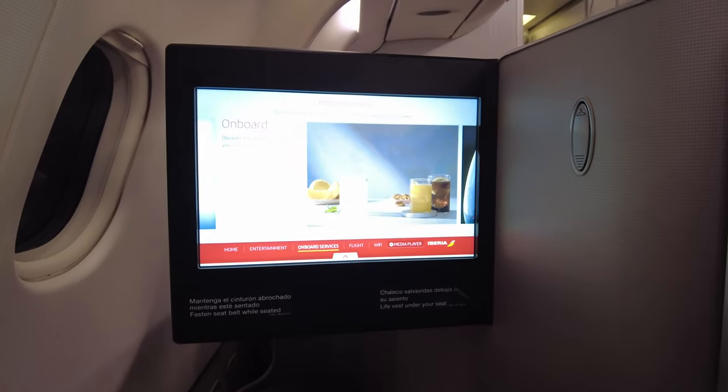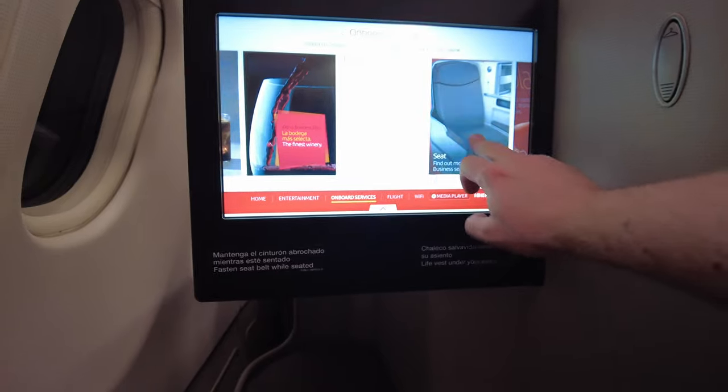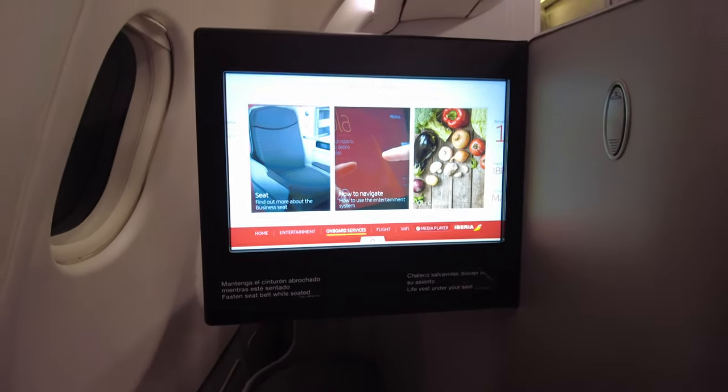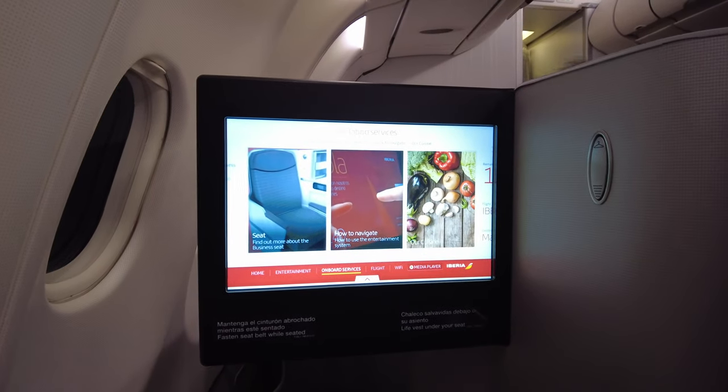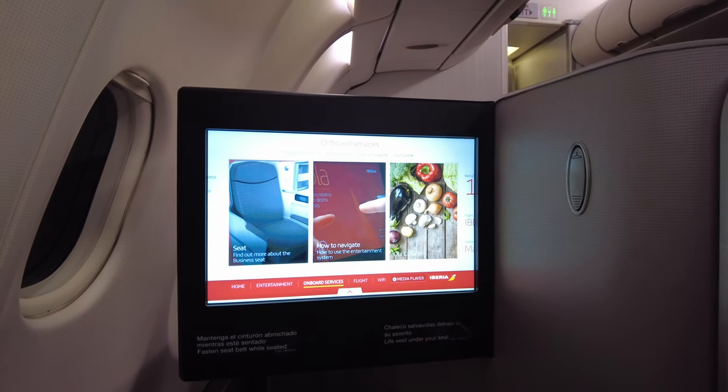You've also got onboard services - onboard shopping for those in economy to buy drinks. It also tells you how to operate the seat. I can see some alcohol coming now, so I'm going to break here and decide what I want to drink tonight. I've had a bit of whisky today, maybe a gin and tonic - let's see.